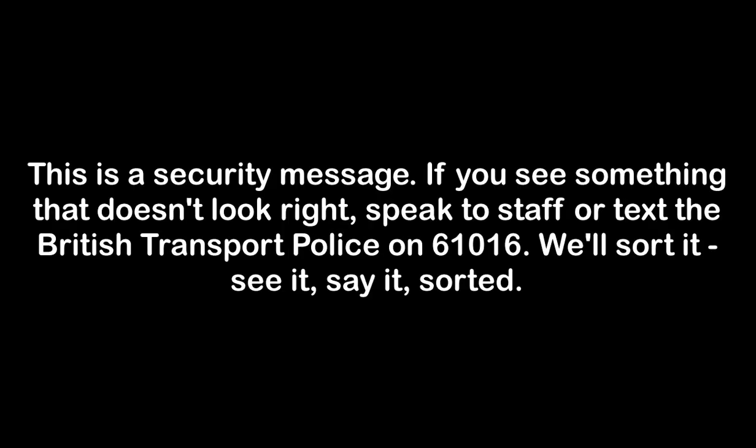This is a security message. If you see something that doesn't look right, speak to staff or text the British Transport Police on 61016. We'll sort it. See it. Say it. Sort it.